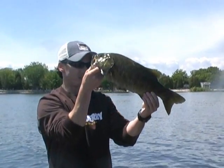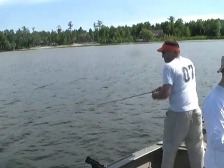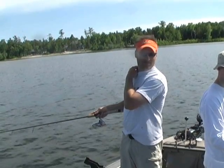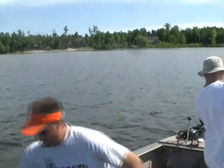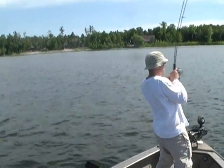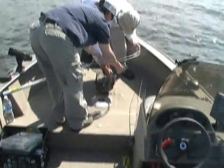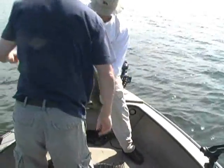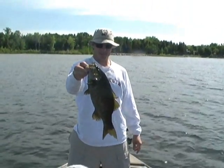Get him up there Chad. Got him. There's a big fatty. Sorry about that video tape, I hit the wrong button — get nervous. There we go. Football! Nice. Crank the spinner bait.